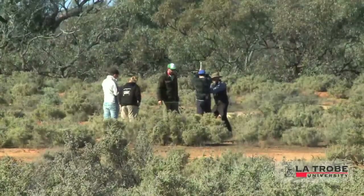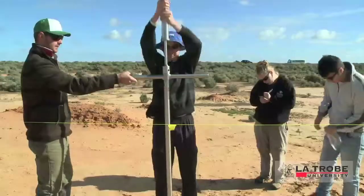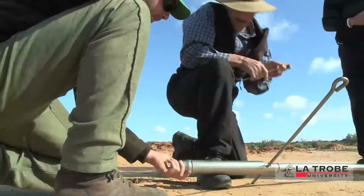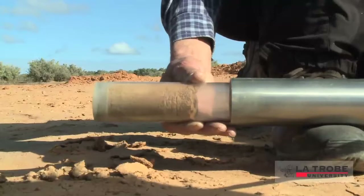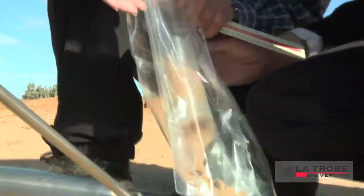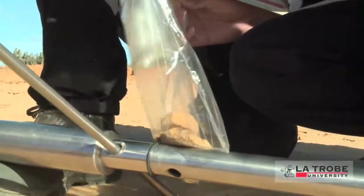Students undertake ecological research in the field, reinforcing and extending their capacity in this area. We're out here looking at how erosion has affected this area over the last 25 to 30 odd years. I think it's gotten pretty bad, but I'm not sure of the extent of it at the moment because no tests have really been done.